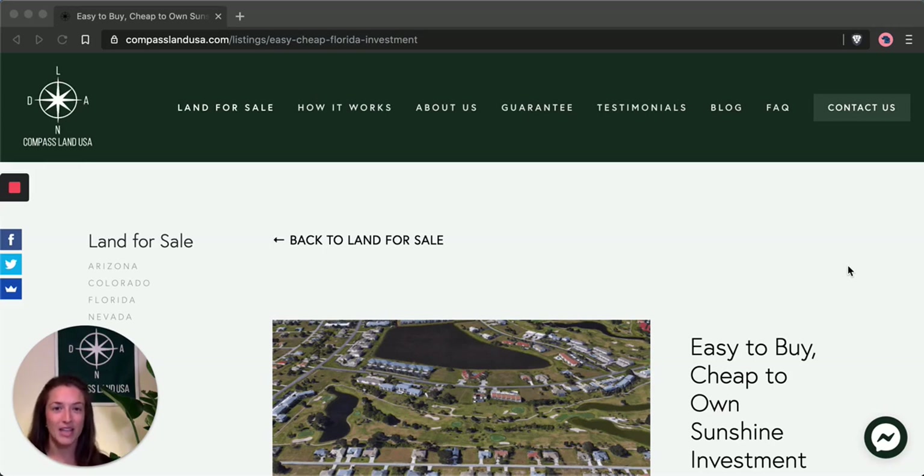I'm going to share with you today a super affordable investment lot in southern Florida. But before I do that, please like and subscribe to my channel — that way you'll be the first to know when a new property tour is published. If you have any questions about this property, leave a comment below and I'll respond with your answer.